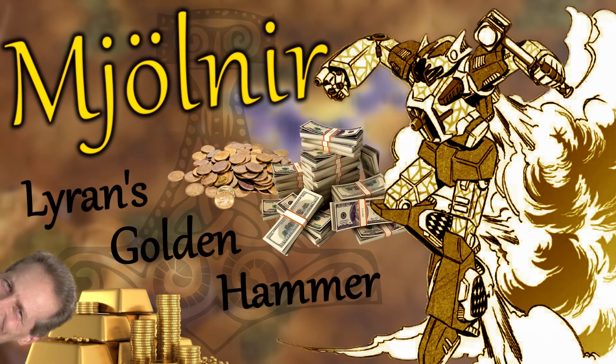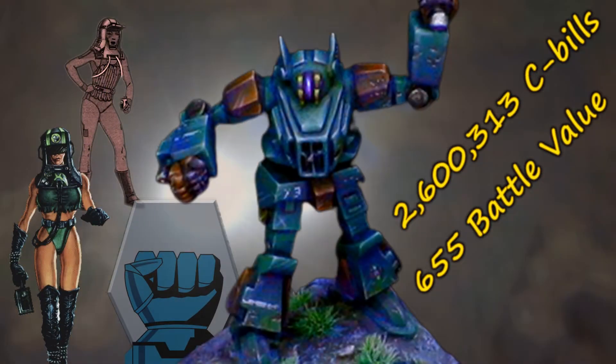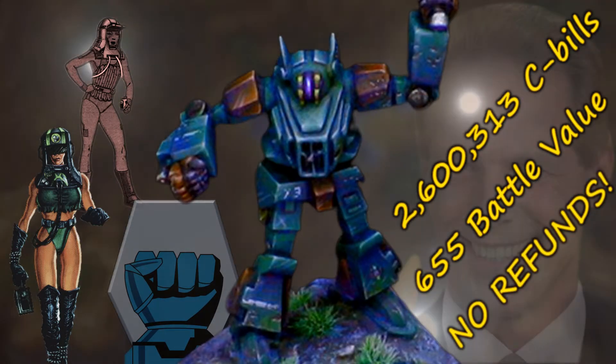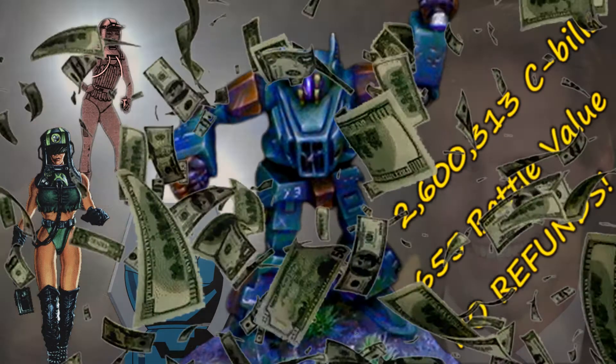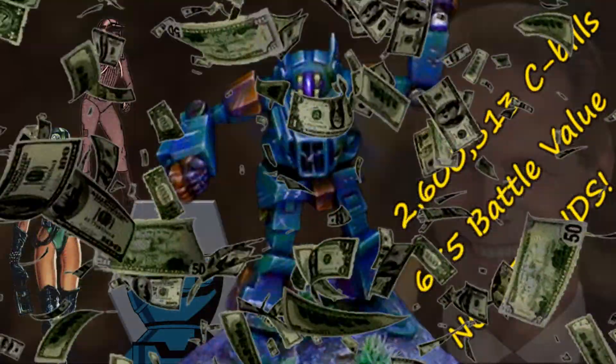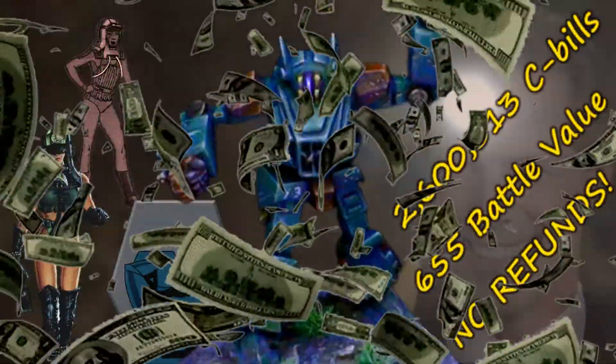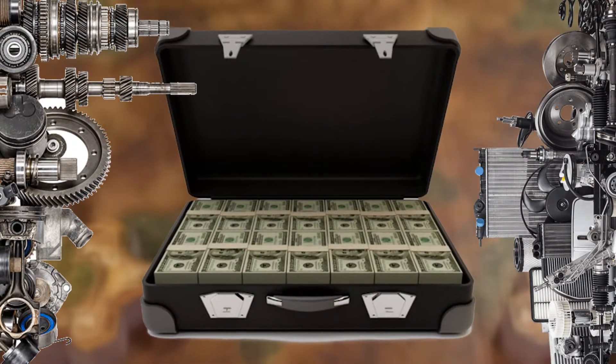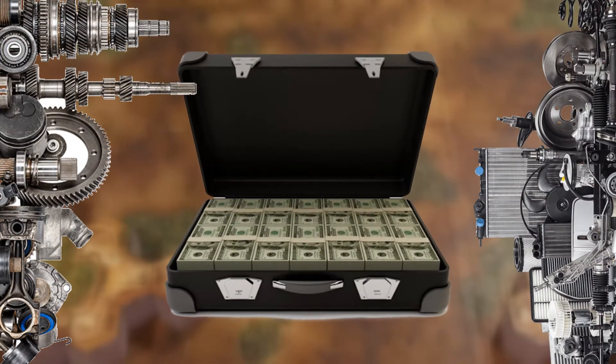Mjolnir — Liren's Golden Hammer. Designed in 3077 for the export market, this 25-ton mech was sold to any interested party to make the much-needed capital to rebuild the Commonwealth factories and restore its industrial might after much was destroyed in the Word of Blake's fuckery.